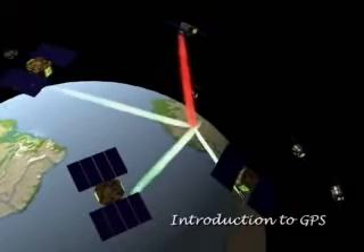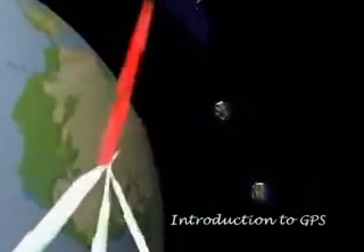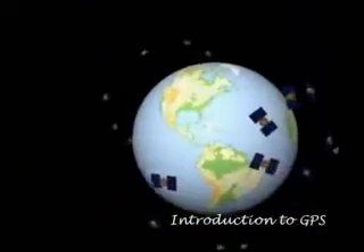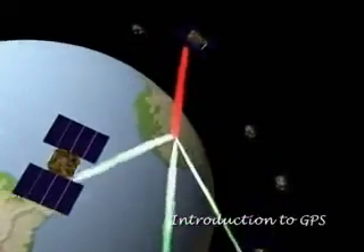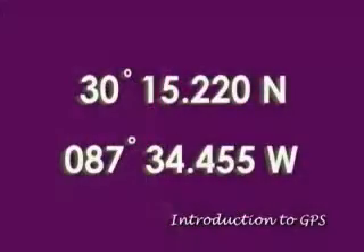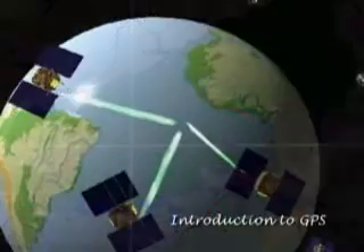The Global Positioning System is a worldwide navigation system, consisting of a constellation of 24 satellites circling the Earth twice daily, approximately 12,000 miles above the Earth's surface. Your GPS receiver calculates your position, or simply put, your location through a mathematical process known as triangulation.